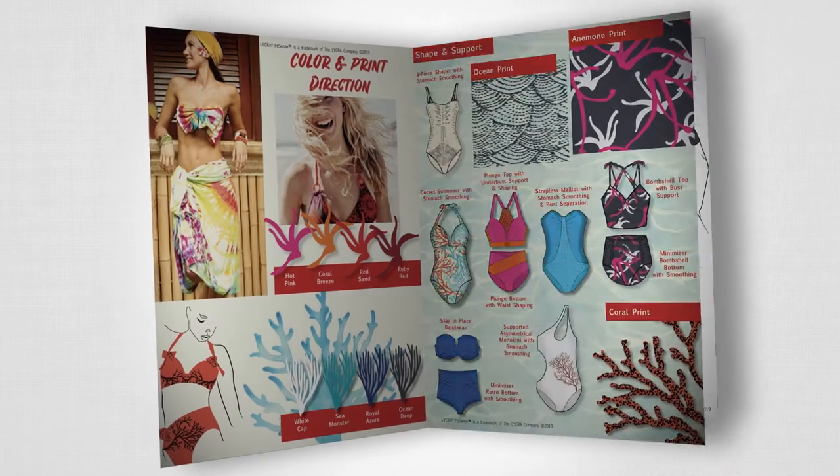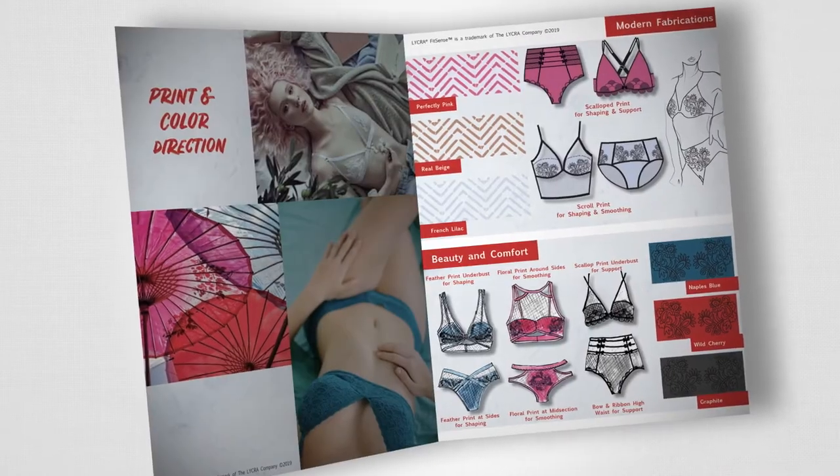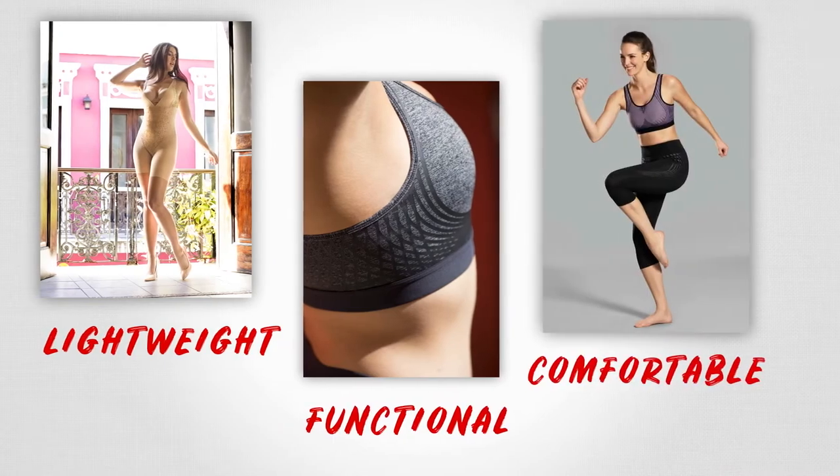This opens up new areas for garment designers. Consumers have consistently asked for lighter weight, highly functional, comfortable garments. Lycra Fitsense delivers something that is lightweight and highly functional at the same time.